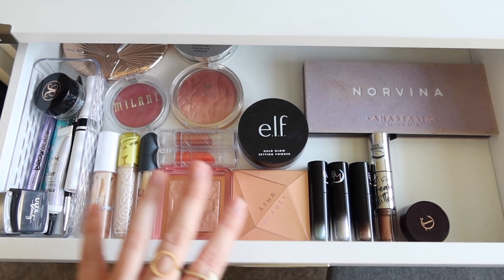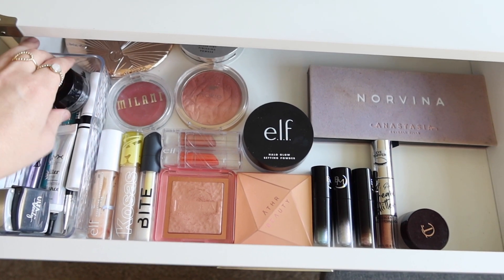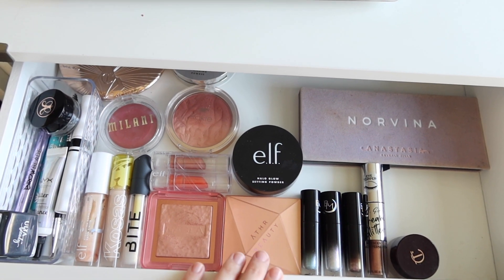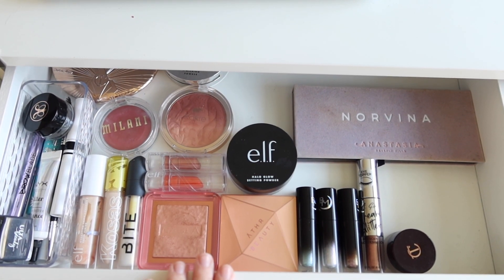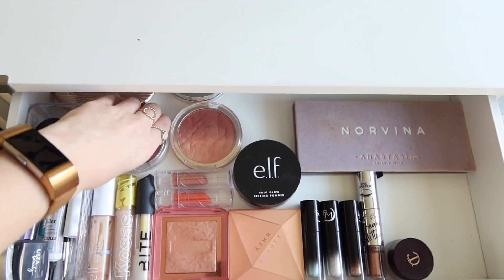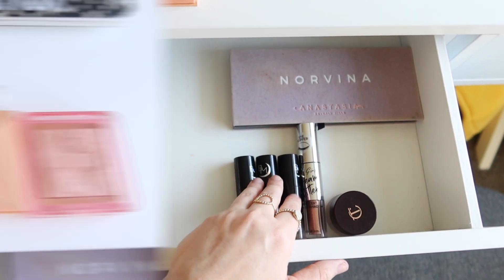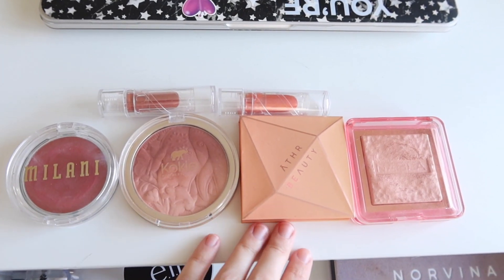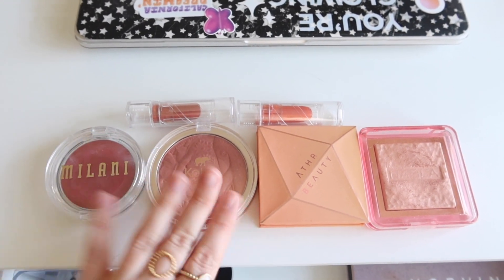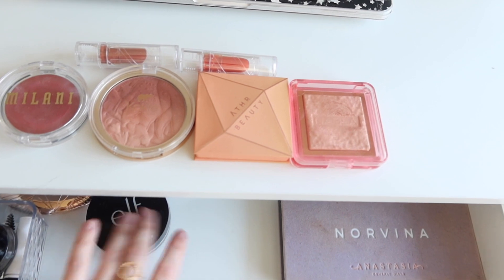This drawer also houses my Project Pan items and other everyday use things like brow stuff. Those things are going to stay in here. But let me go ahead and take out my previous Shop My Stash items. I'll give you a little recap on each one, let you know my thoughts on them, and then we'll pick out a new set of goodies.